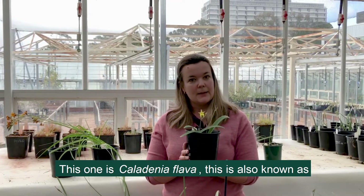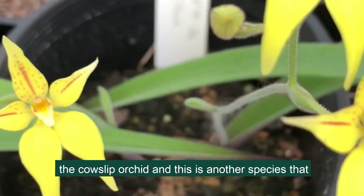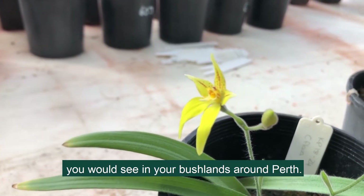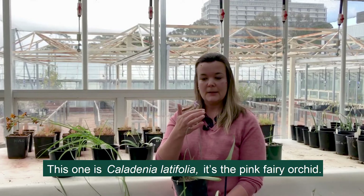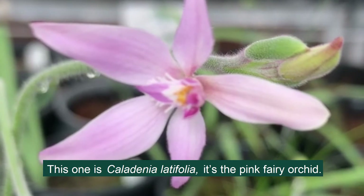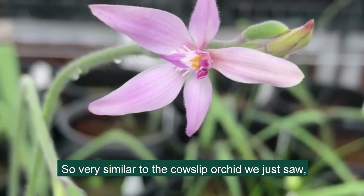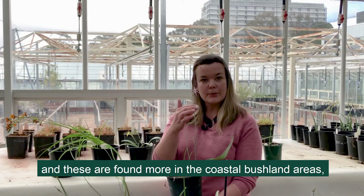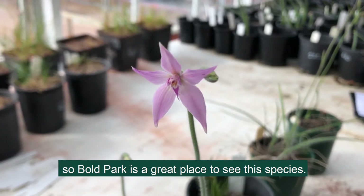This one is Caledonia flava. This is also known as the cowslip orchid and this is another species that you would see in your bushlands around Perth. And this one is Caledonia latifolia. It's the pink fairy orchid, very similar to the cowslip orchid. These are found more in the coastal bushland areas and Bol Park is a great place to see this species.